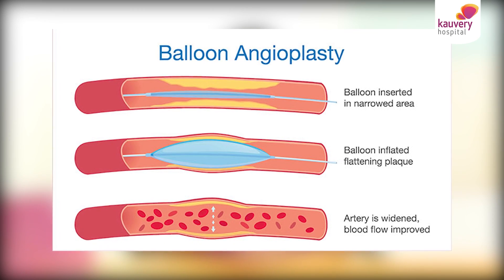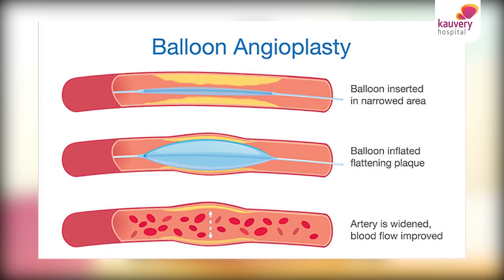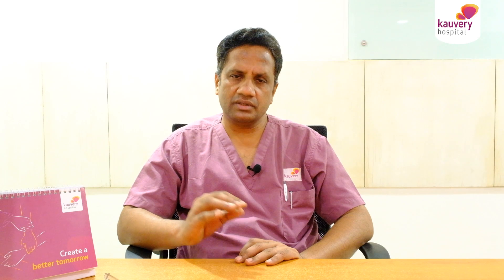Also, for patients who had already undergone balloon angioplasty and stent placement, and if it has re-narrowed, this helps to ablate the cholesterol deposition within the stent. Then you can dilate that stent further, sometimes without needing another stent or surgery.